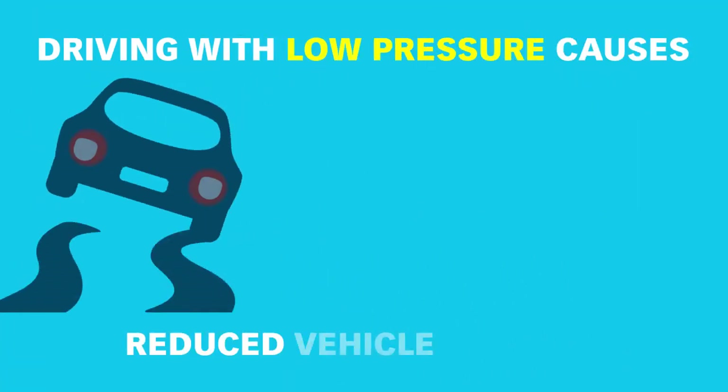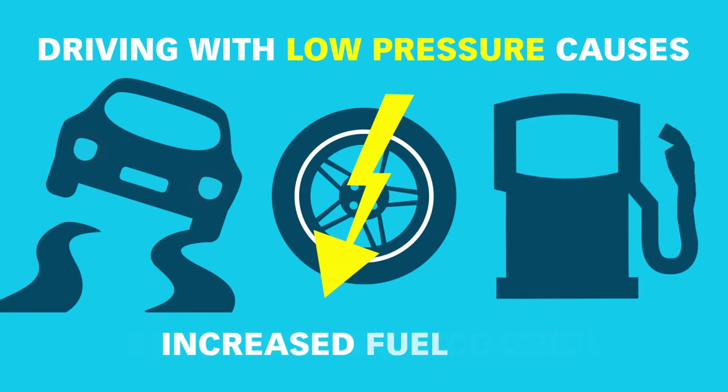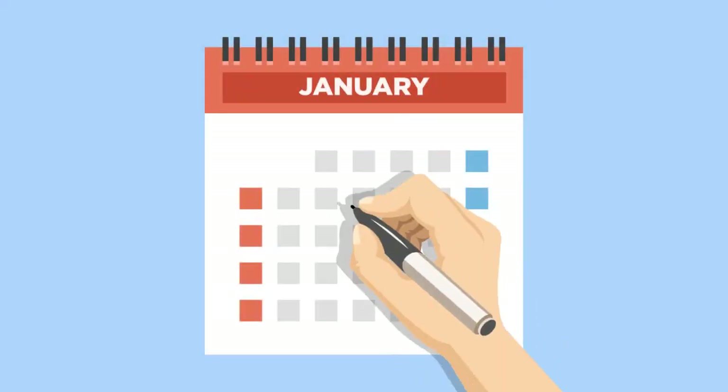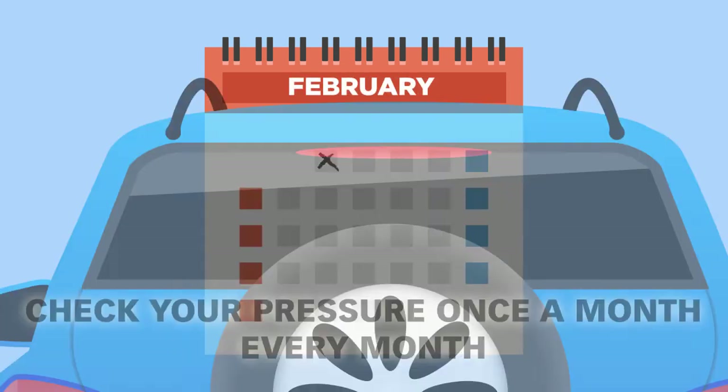Driving with low pressure causes reduced vehicle control, reduced tire life, and increased fuel costs. So make sure you check your pressure at least once a month, every month, and before long journeys.